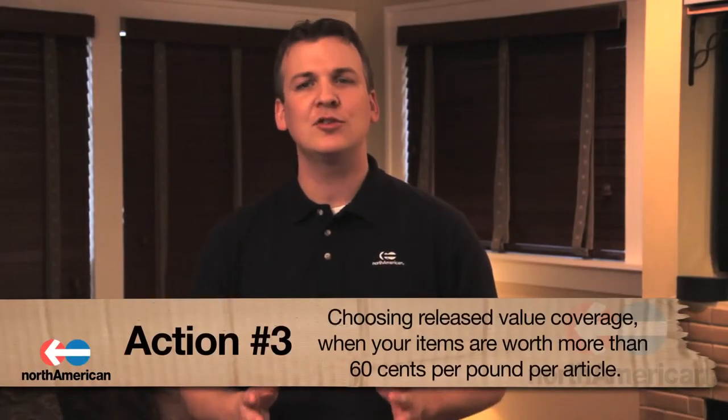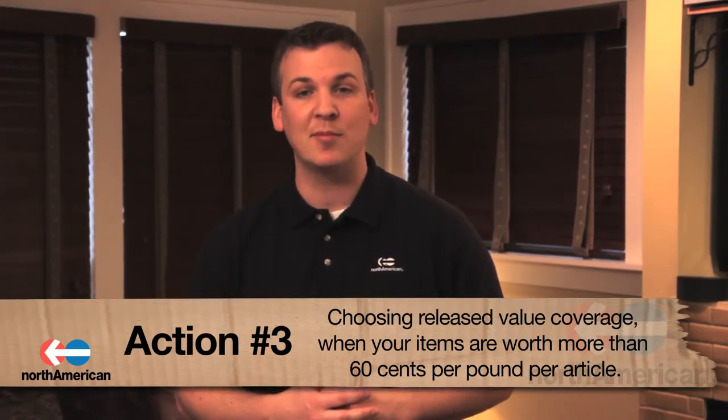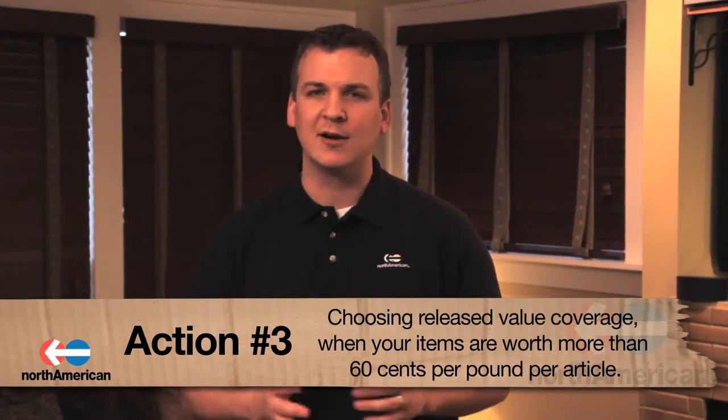Action number three: choosing released value coverage when your items are worth more than sixty cents per pound per article. Although damages are usually rare, it's better to be safe than sorry when it comes to moving your items. When you know your valuables are worth more than sixty cents per pound, save yourself the hassle and go with full value protection.